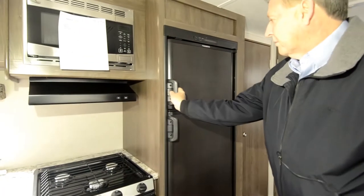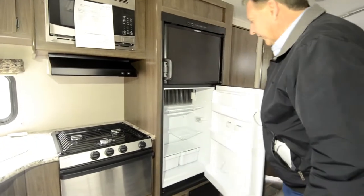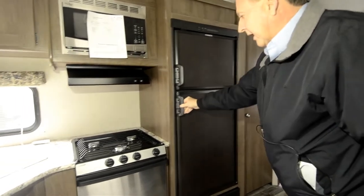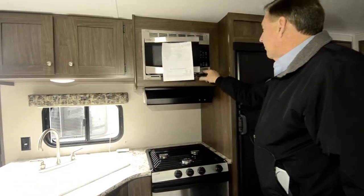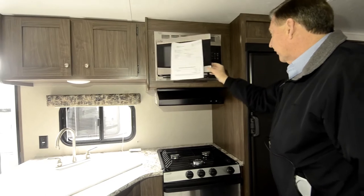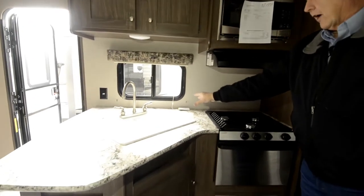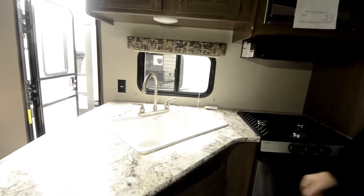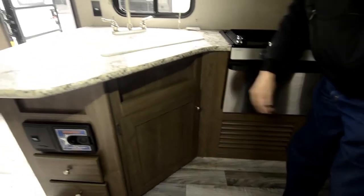You've got your Dometic freezer up above here, along with the refrigerator in this area. Your three-burner stove along with an oven. Microwave up above here along with your fan. A nice residential-style kitchen sink, and also a little storage in that area.